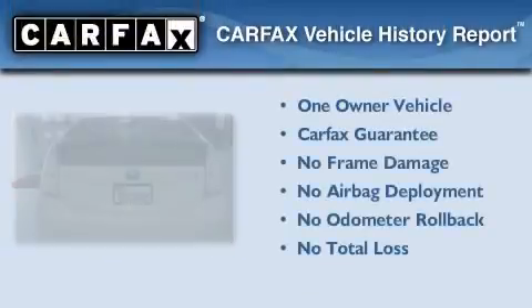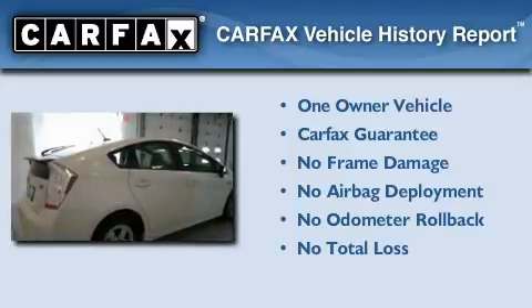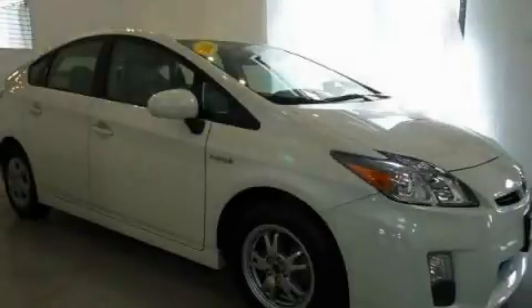This car has had only one owner, and it qualifies for the Carfax buyback guarantee. Stop by today and test drive this automobile for yourself.